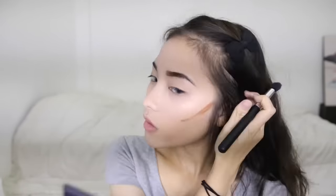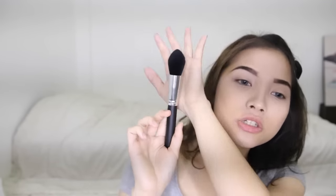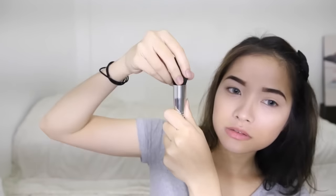Next I'm going to do the cream contour, and I'm going to use the LA Girl Pro Conceal in the shade Dark Coco. I think I'm going to use the same brush because I like it that much. Now I'm going to set everything using the e.l.f. contour palette — I'm going to take the yellow shade and use this big tapered brush. It's so soft, so it's really easy to move your brush around.